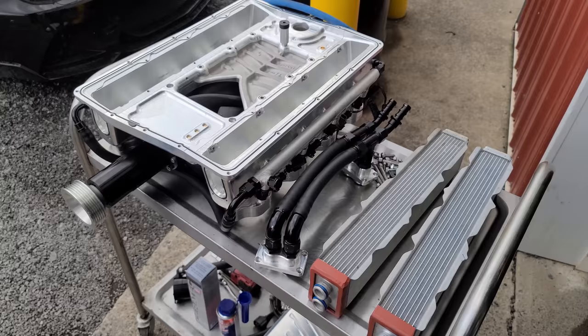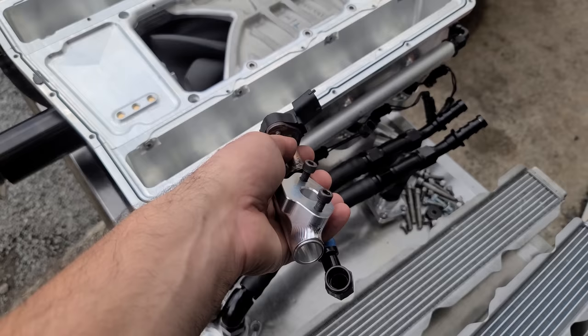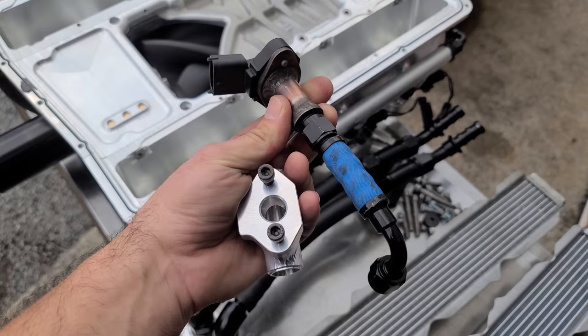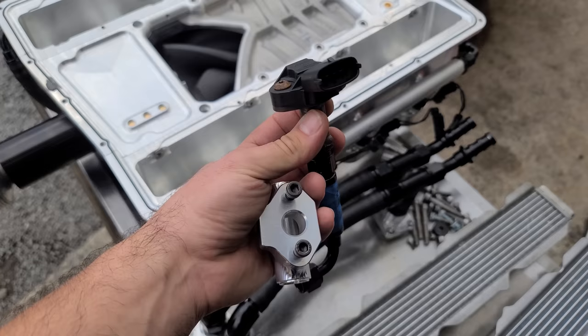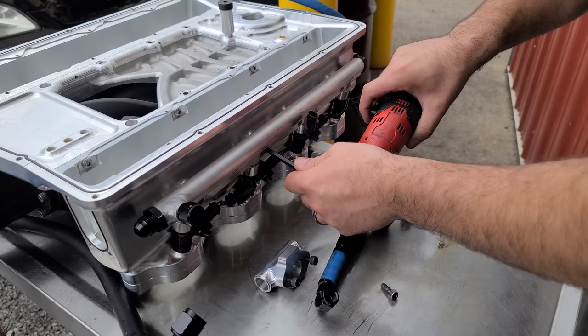Being a prototype kit, there are always little modifications that need to be made before it goes into production. We're going to be installing this very nice billet piece that VRP just finished up — that's to fit the fuel pressure sensor. They had just kind of rigged this up in order to get it running, but we have time now to install it properly. We need to go get it welded first, so we've got to remove this fuel rail and bring it to a shop to get it TIG welded.